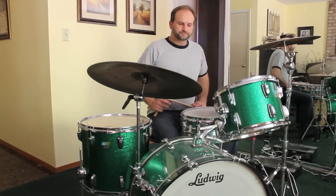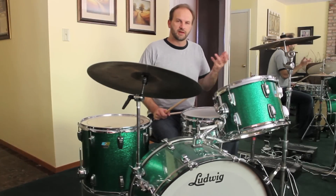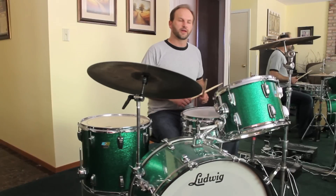At various points in the song, Hendrix will do a little bit of a guitar fill and Mitch Mitchell accentuates that, usually by adding a little extra snare drum note.